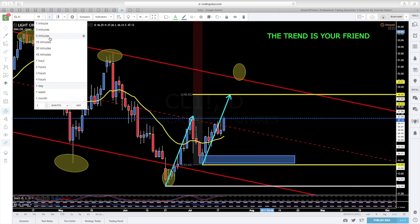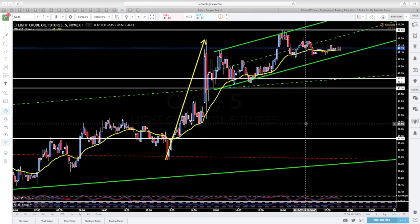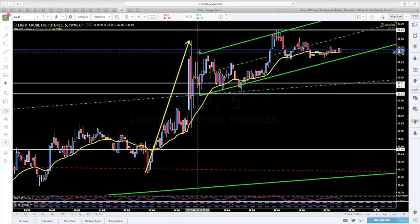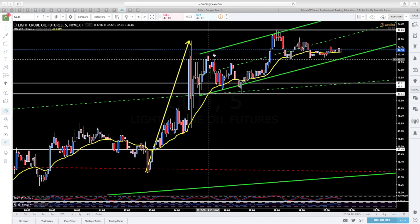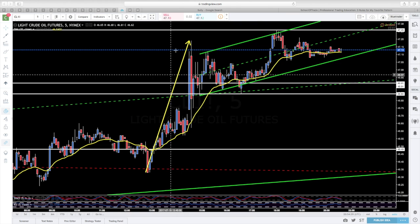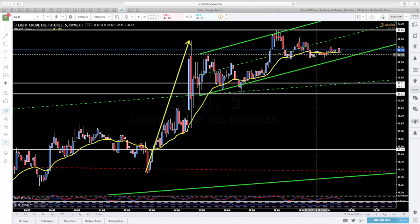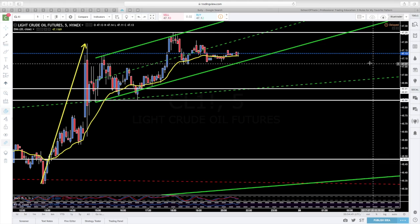Yendo ya un poco más al meollo de lo que esperamos para el día de mañana: lo que comentamos, hoy ha salido la noticia — estas dos velas corresponden a la noticia, que ha salido buena. Menos reservas de lo que el mercado esperaba, así que el mercado se ha ido para arriba. Tenemos aquí un spike y a partir de ahí el precio ha rotado dentro del canal. Para mañana seguimos esperando que esta rotación continúe.